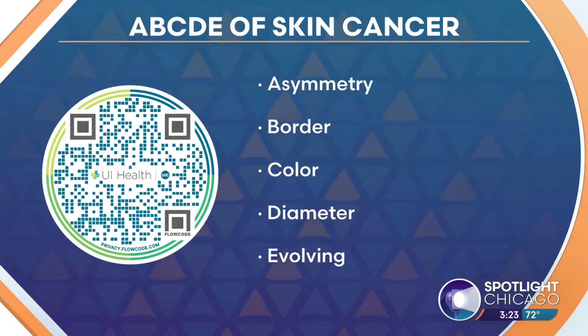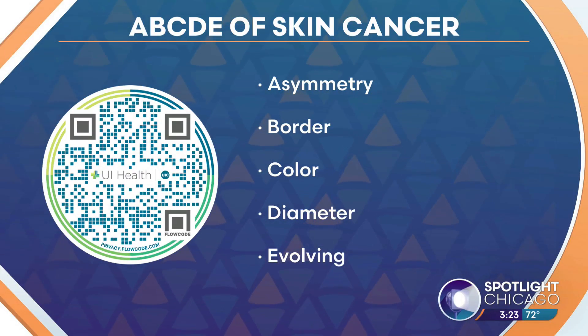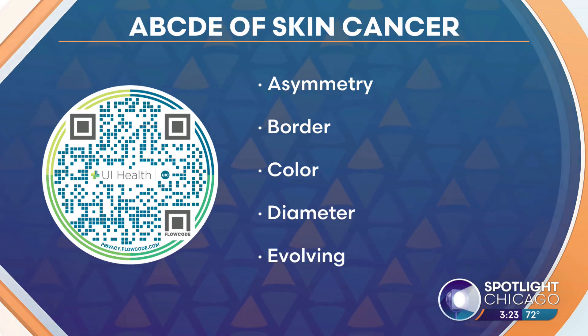You see one little mark and you worry, but there are the ABCDEs of skin cancer that we should know about. Can you go through this so we know what to look for? Absolutely, this is a very straightforward mnemonic that makes it simple. A is for asymmetry.